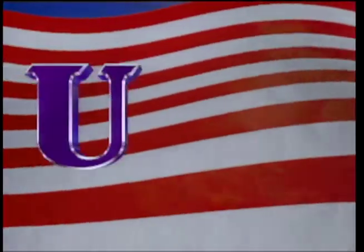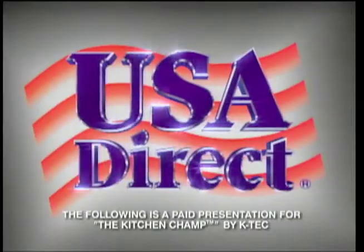The following program is a paid presentation for The Kitchen Champ by K-TECH, presented by USA Direct.